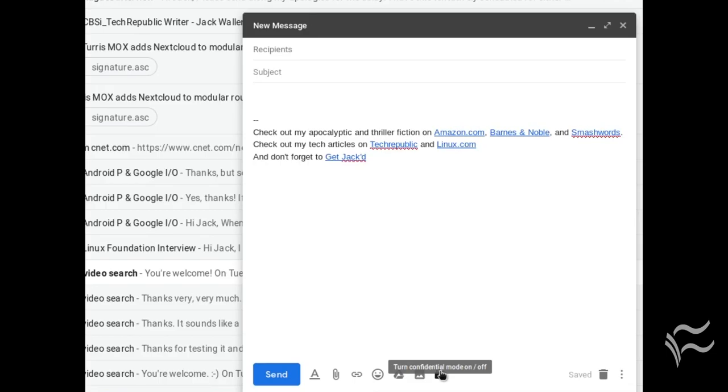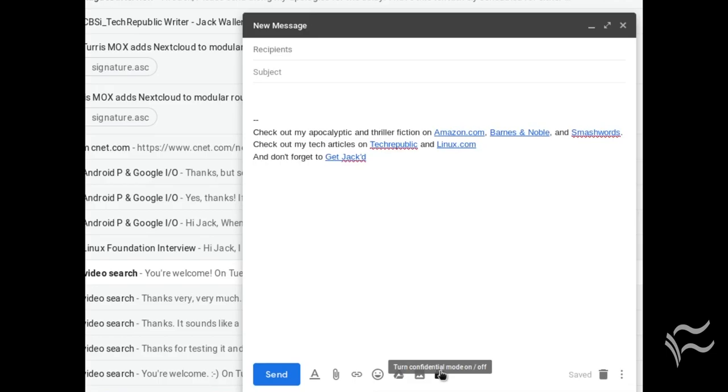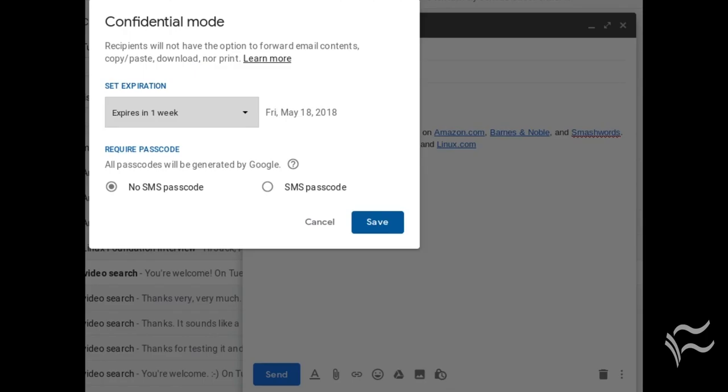I want to show you how to use this new, groundbreaking feature with Gmail. Open up Gmail and compose a message. At the bottom of the message, you'll see a small clock icon. When you click on that icon, a pop-up will appear, where you can configure the settings for this email.